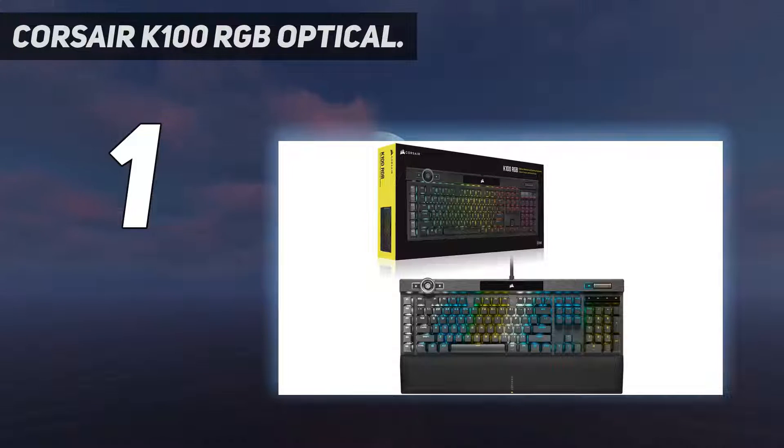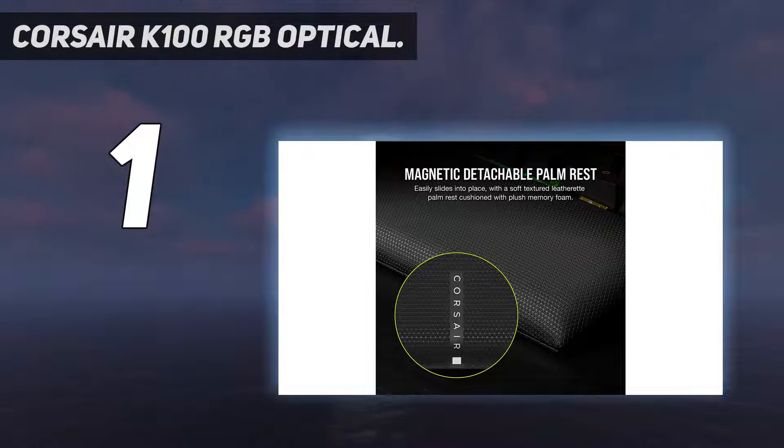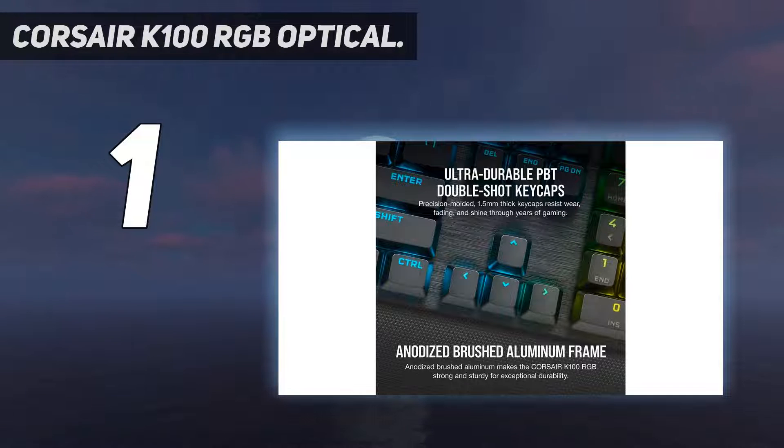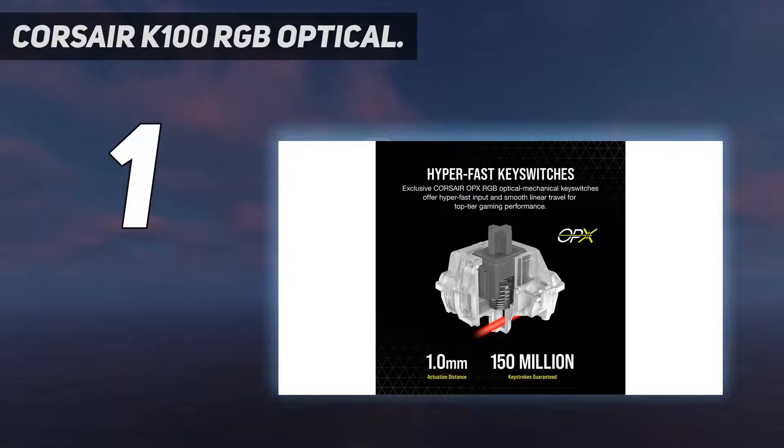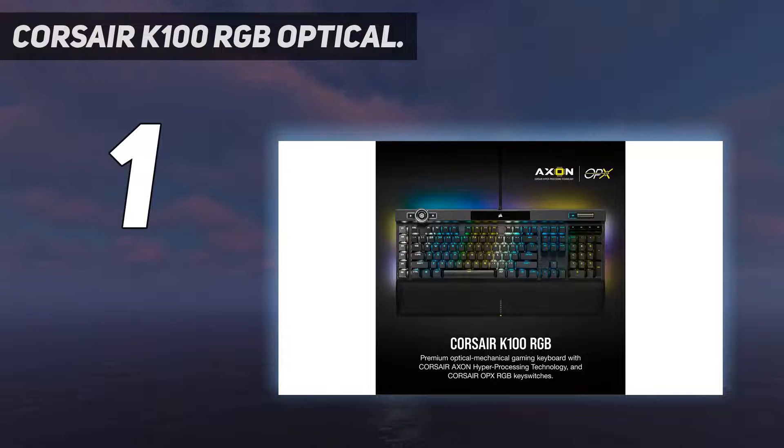And number 1: the Corsair K100 RGB Optical. When you want to go the extra mile and upgrade to the absolute best of the best, it's hard to find a more premium option than the Corsair K100 RGB. Be warned though, this is a big keyboard — its enormous footprint still requires some desk clearing before it can be nested comfortably. But feature-wise, the K100 RGB has it all: dedicated media controls and a USB pass-through, a metal volume wheel, and RGB lighting.